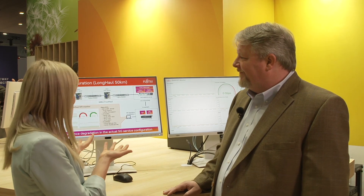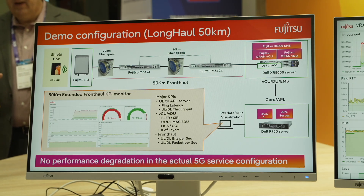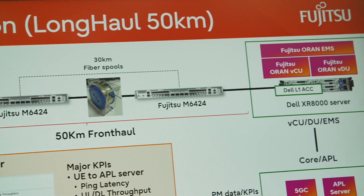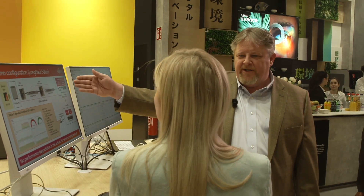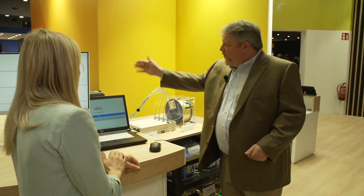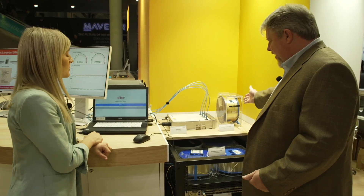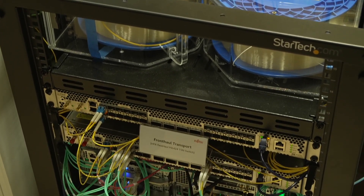Do you have any demos that showcase this? We certainly do. We've got a UE or a mobile device inside a shield box with the antennas. That's connected to the radio unit, which is connected to 20 kilometers of fiber. Then we go to a node of a fronthaul switch that simulates a local aggregation point. That's connected to another 30 kilometers of fiber, which goes back to the hub site and then onto the DU. So the UE is inside the shield box, connected to the radio unit, then to the first 20 kilometers, down to the local aggregation point, another 30 kilometers of fiber, and back down to the DU.